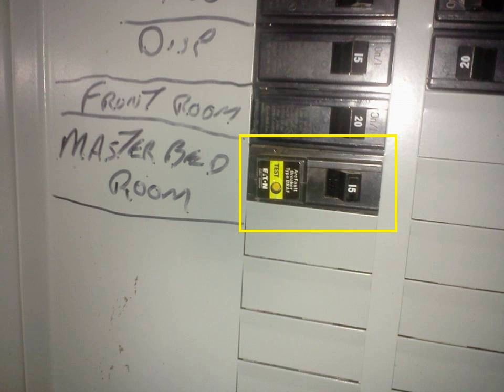A combination AFCI breaker provides protection against parallel arcing line to neutral, series arcing — a loose, broken, or otherwise high-resistance segment in a single line — ground arcing from line or neutral to ground, overload protection, and short circuit protection.